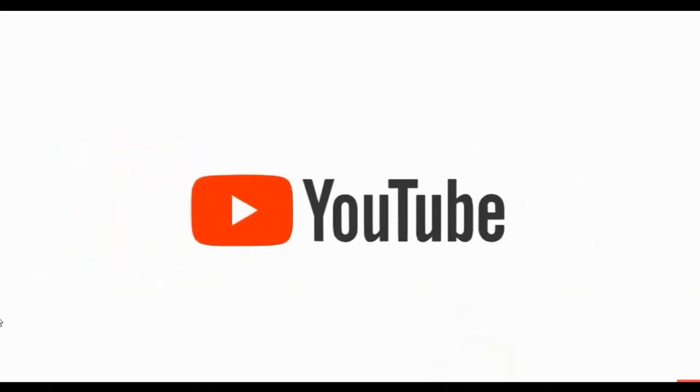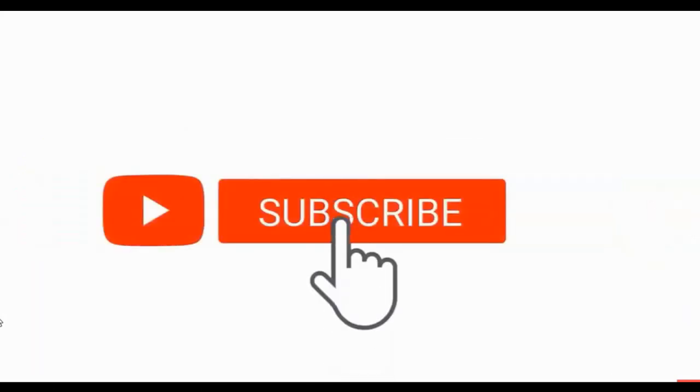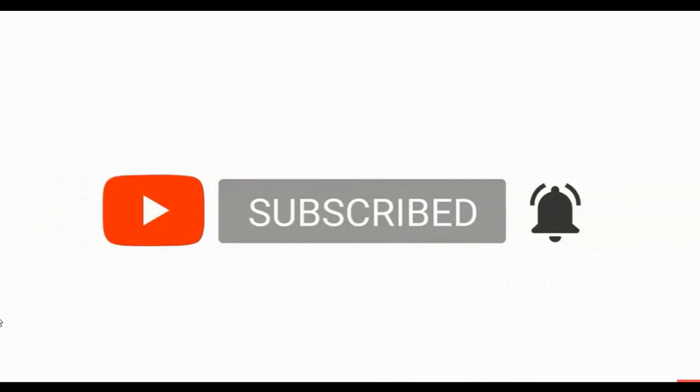If you're new to my channel, I like to invest and trade in typically lower-priced stocks and talk about all other things finance-related. If that's something that interests you, please consider subscribing so you don't miss any future trading or investing ideas. Please remember I am not a financial advisor, so please do all of your own research before investing in any of these stocks.